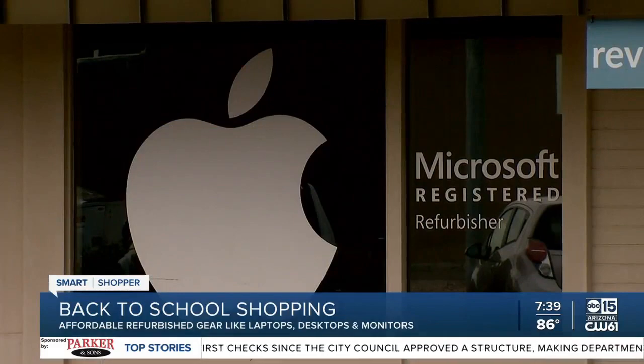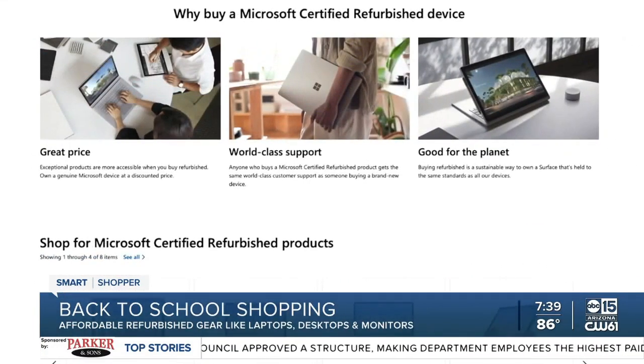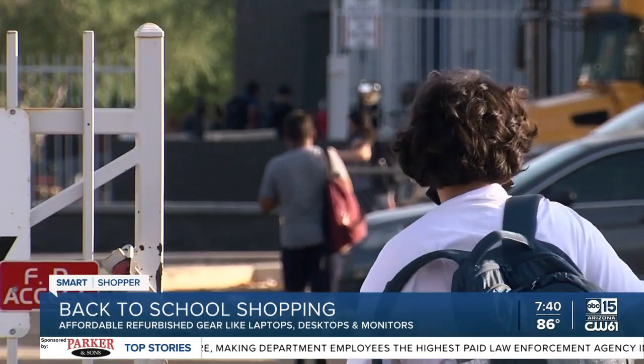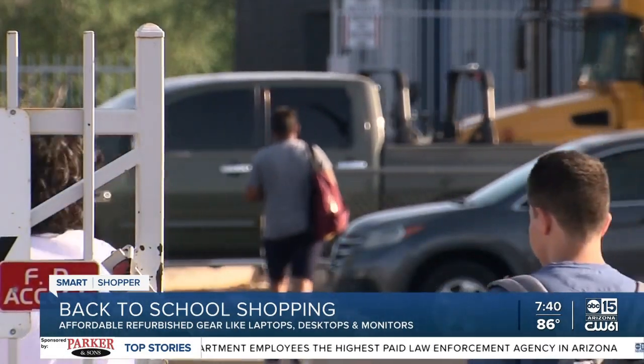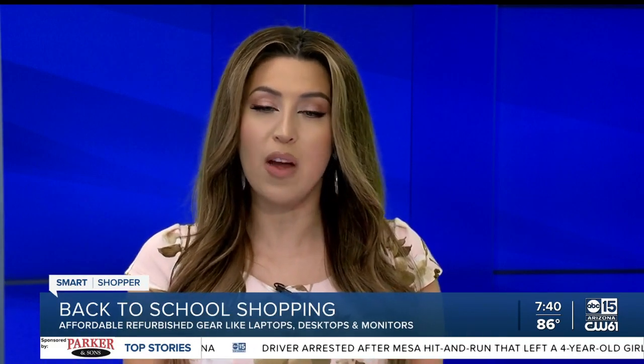I also found that Microsoft and Apple have refurbished options on their websites. The models are newer, so they are going to cost you more, but a great way to save as the school year gets underway. By the way, that $209.99 starting-from-scratch deal gives you everything — computer, monitor, mouse, everything.